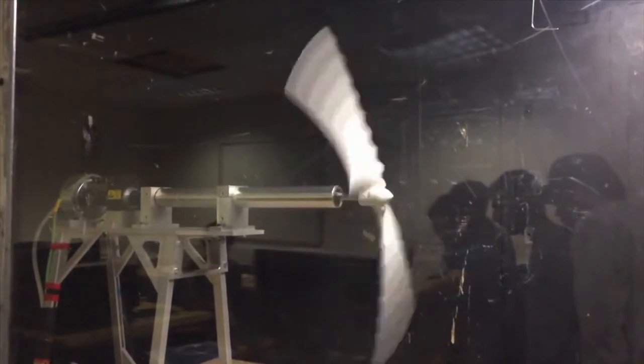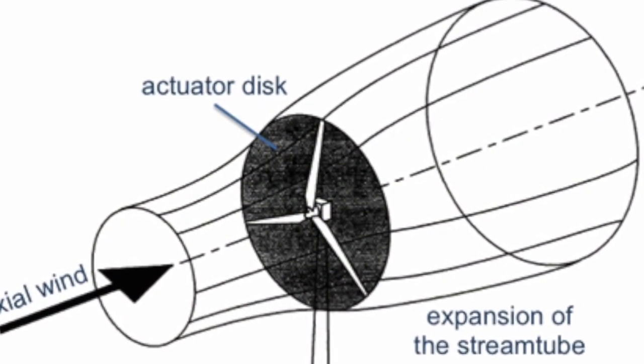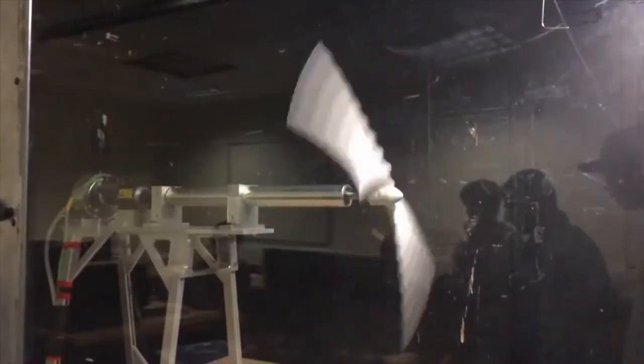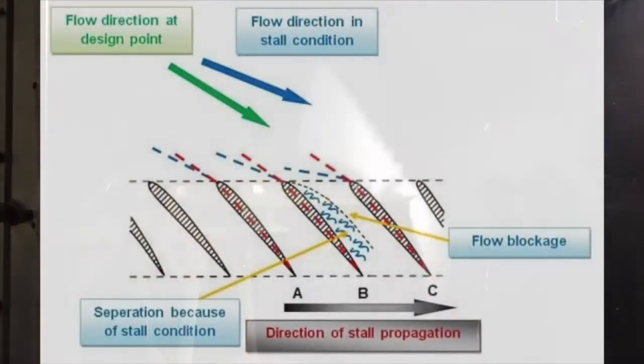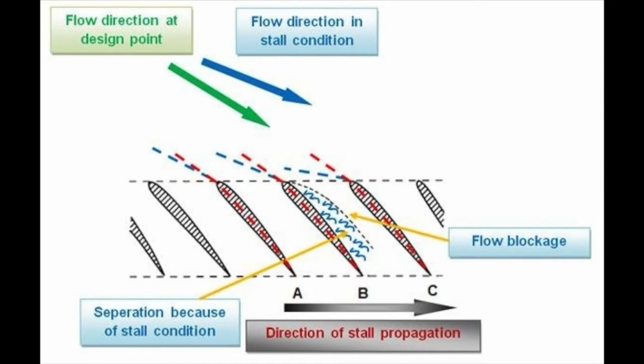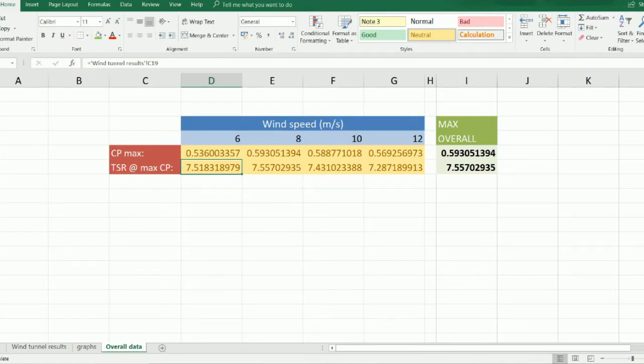The turbine, spinning at a high RPM, acts like a solid disk. This restricts the area in which the air can flow in the tunnel, causing the local wind speed at the turbine to be higher than that measured by the pitot-static tube. Our TSR at maximum CP was 7.5, significantly higher than our predicted value of 5.5.